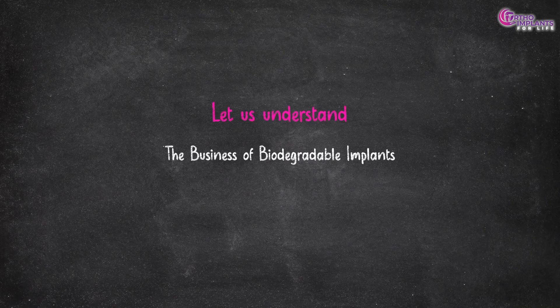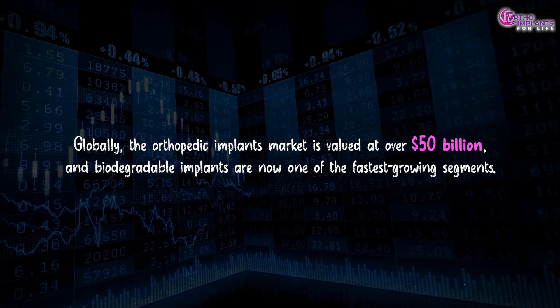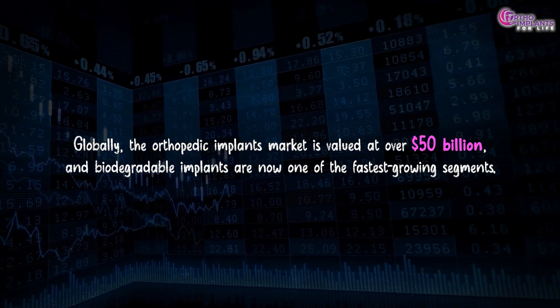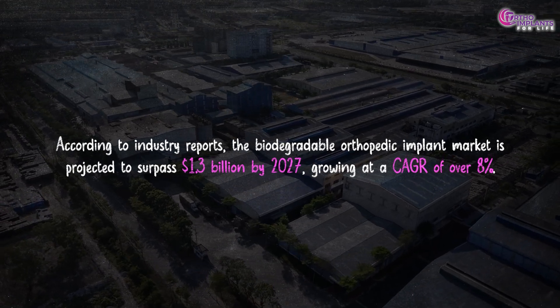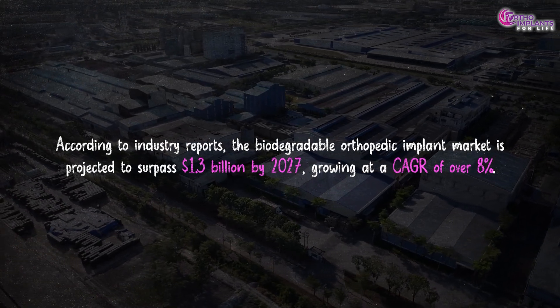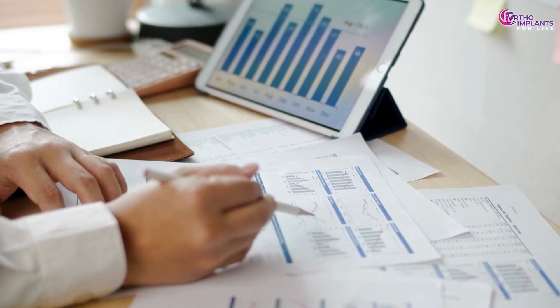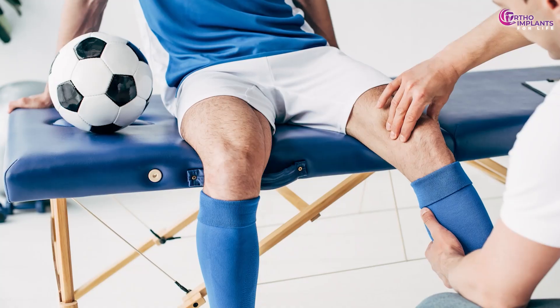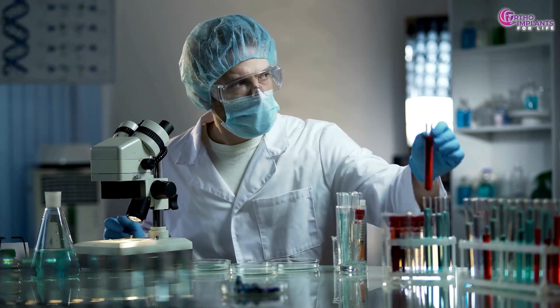Now let us understand the business of biodegradable implants. Globally, the orthopedic implants market is valued at over 50 billion dollars, and biodegradable implants are now one of the fastest growing segments. According to industry reports, the biodegradable orthopedic implant market is projected to surpass 1.3 billion dollars by 2027, growing at a compound annual growth rate of over 8%. Startups and big players like Zimmer Biomet, Stryker and Evonik are investing heavily in R&D. There's also rising demand from sports medicine, pediatrics and developing countries, all seeking affordable, less invasive solutions. If you're in the medical device business, this is a space to watch or enter.